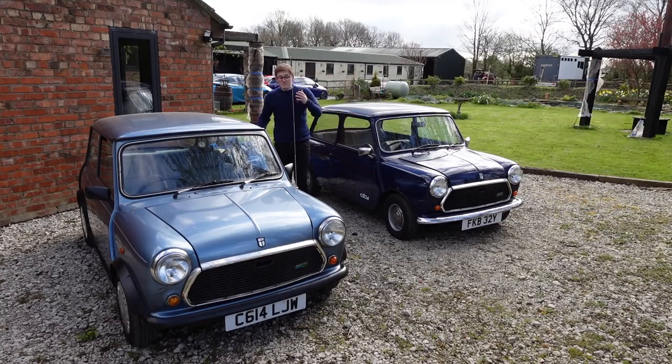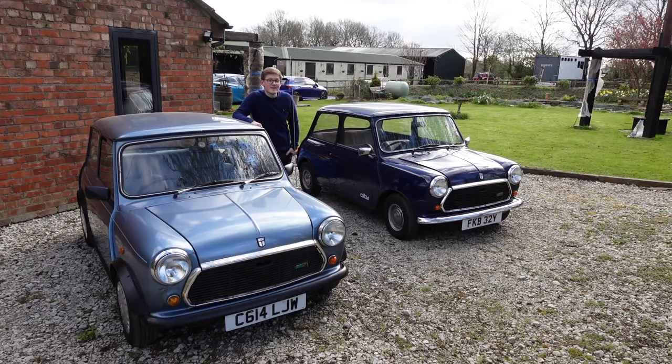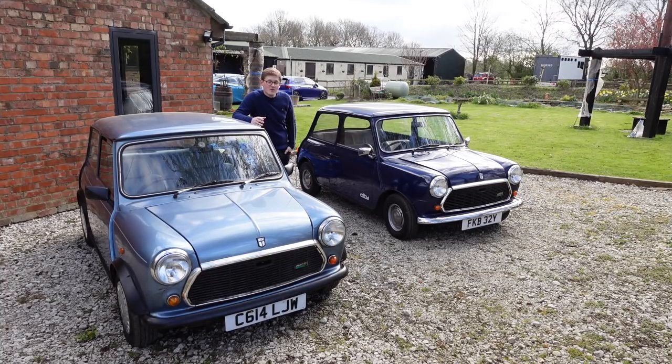At the end of the day, the Mini was still selling fantastically well, a trait not shared with all of its BMC peers, so its replacement was far down the list of priorities.